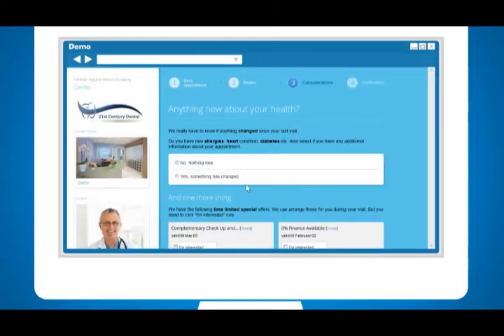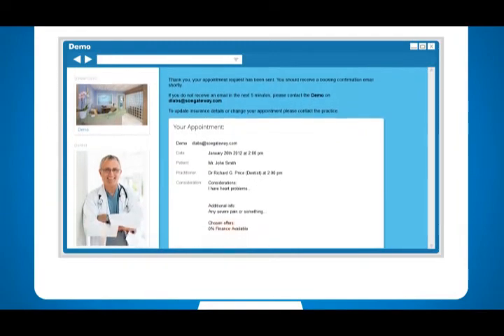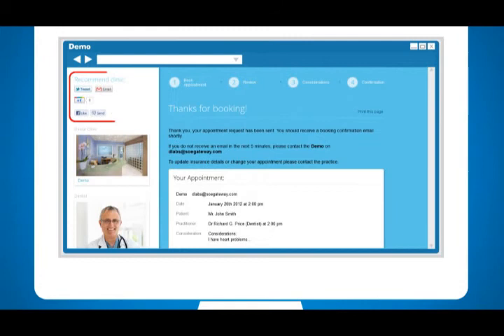They update their medical health, add any comments about their next visit, and express interest in offers that you're running. The patient gets an instant confirmation, and even recommends you to their friends and family via email or by using social media.